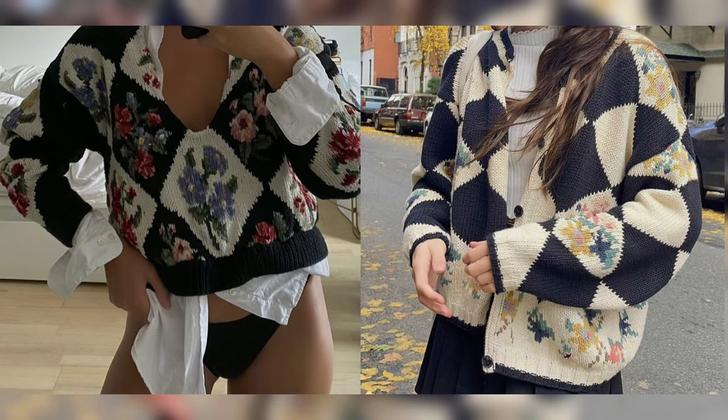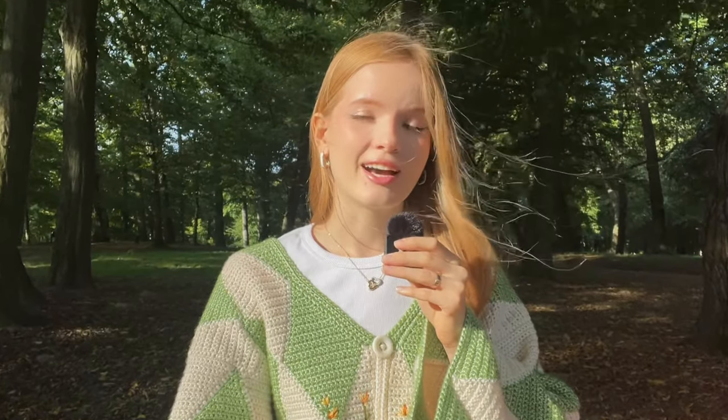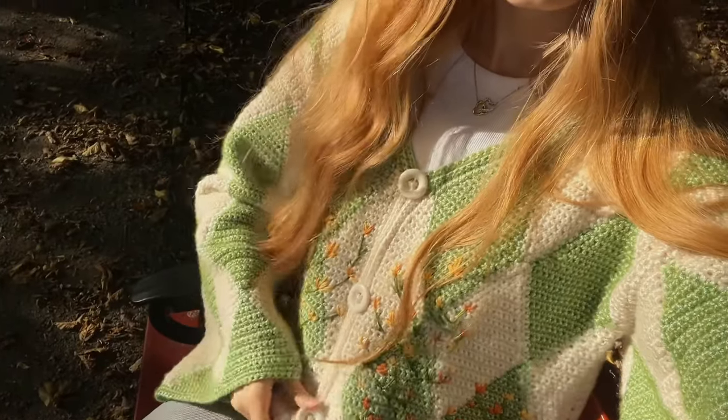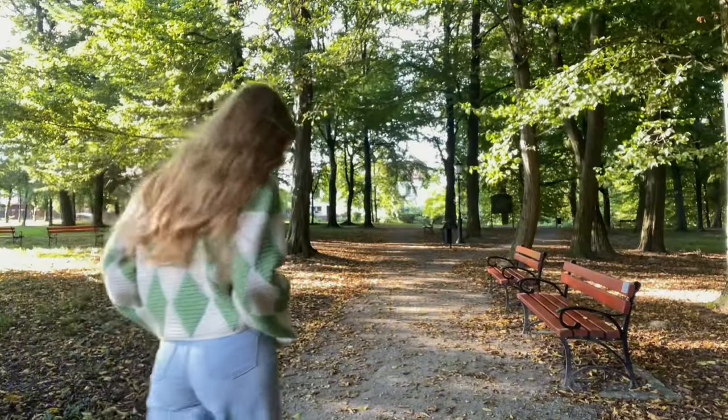As usual I go on Pinterest to find some inspiration and I found these pictures. I realized that I want the same cardigan. I decided to knit it at first, but then I remembered that you prefer crochet items, so I changed my mind to a crochet cardigan. I added embroidery and I'll show you how I did it.